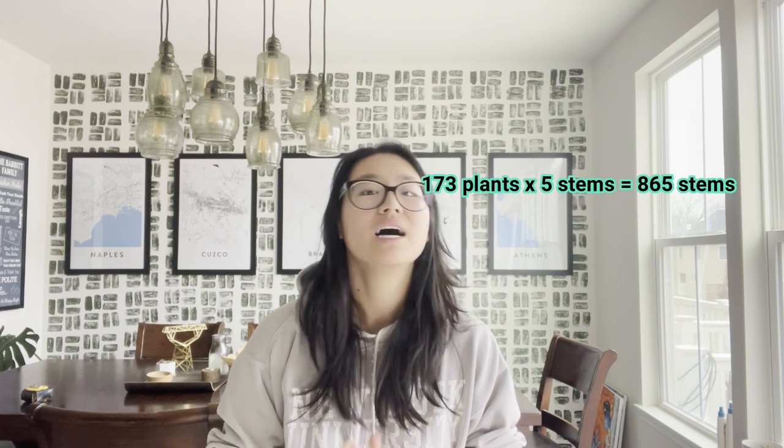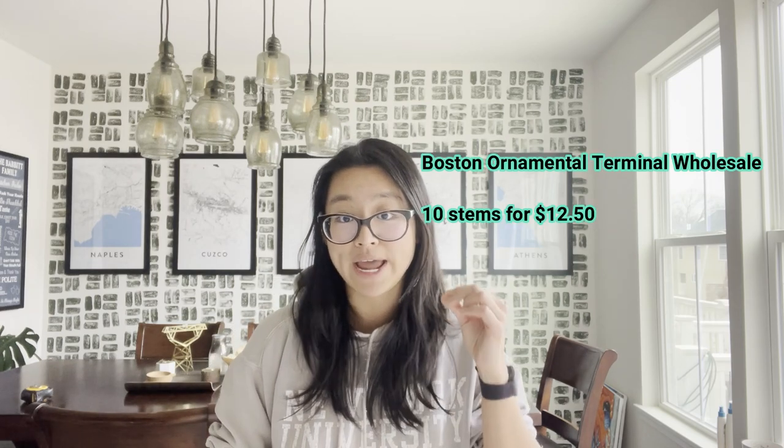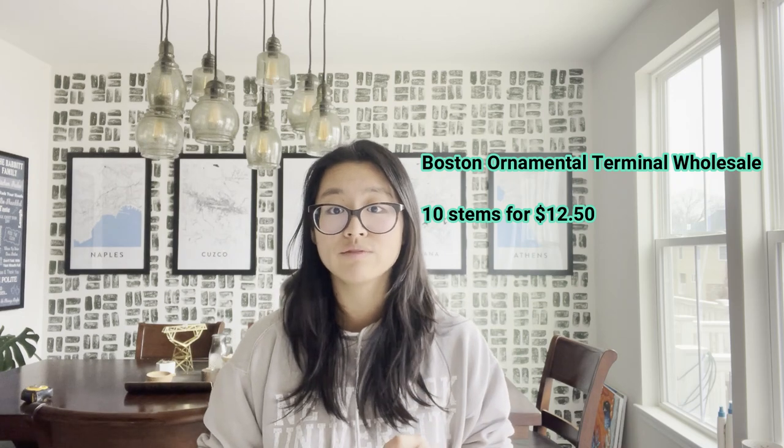What does that affect you in the market? Let's say you're selling these wholesale as the conservative baseline for revenue projection. I pulled up the Boston ornamental terminal wholesale sheet for this week, and bunches of 10 for snapdragon are going for $12.50.